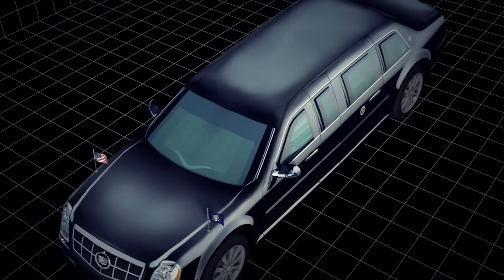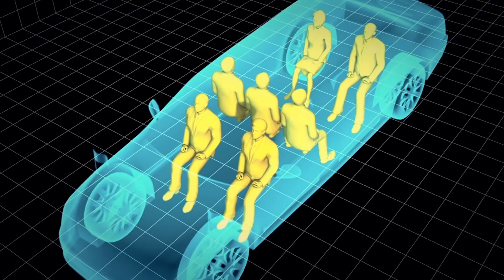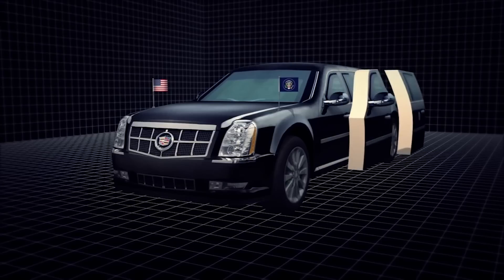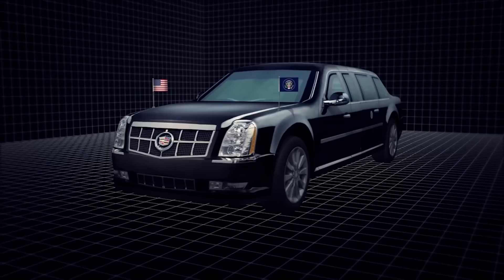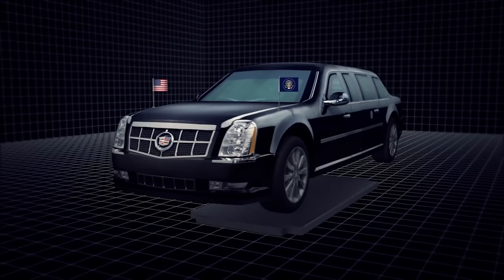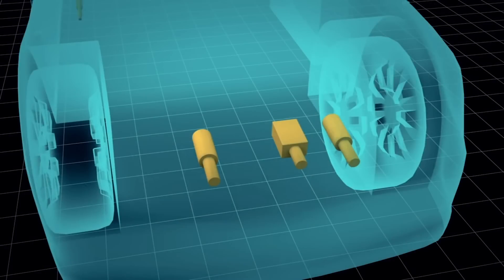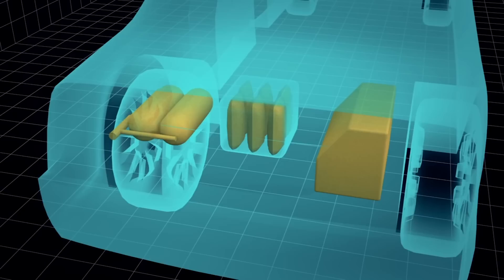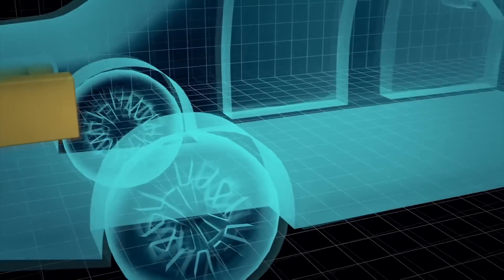The Beast seats up to seven people, with two in the front and four along with the president in the back. More tank than car, its bodywork is made from hardened steel, aluminium, titanium and ceramics, with windows that can withstand armor-piercing bullets. The interior is completely sealed to shield the president from biochemical attacks. Its heavy armor-plated doors are 20 centimeters thick, and a reinforced steel plate running underneath the vehicle protects it from roadside bombs. The presidential limousine has tear gas cannons and a night vision camera installed in front, as well as a pump-action shotgun. Extra weapons, an oxygen supply and bottles of the president's blood type are also on board.